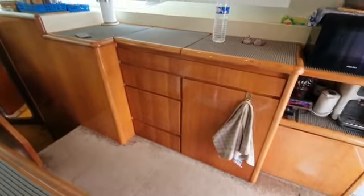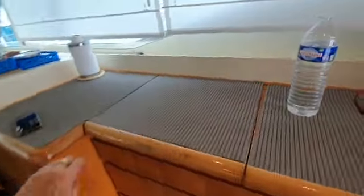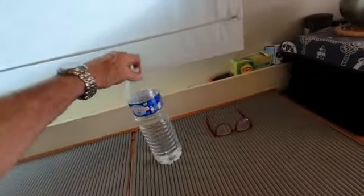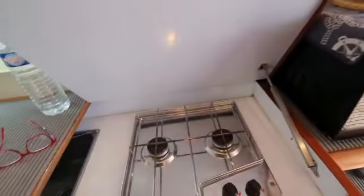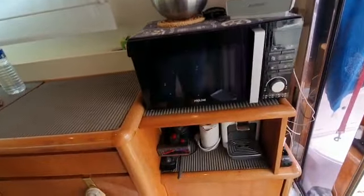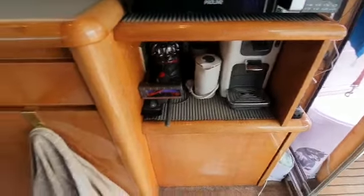Some drawers, cupboards. There's a sink under the left-hand of these two lockers, and a two-ring gas hob to the side there. Microwave, little cubby hole there with a coffee maker and vacuum.